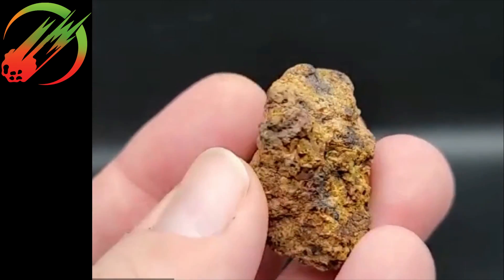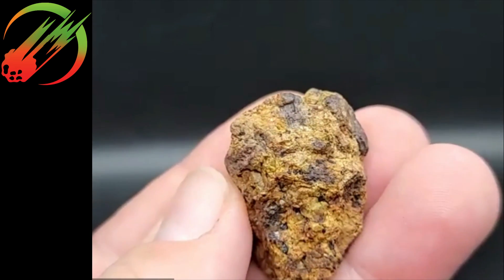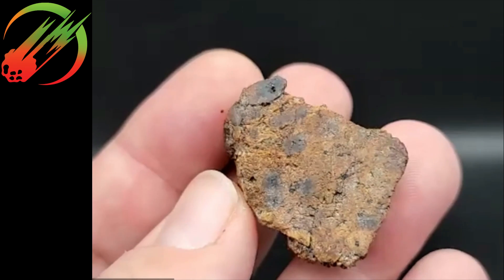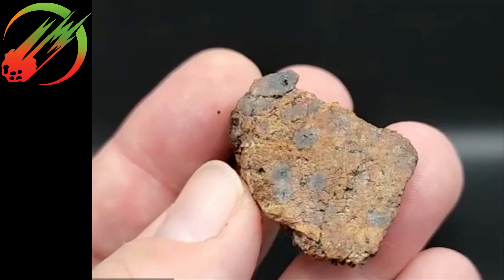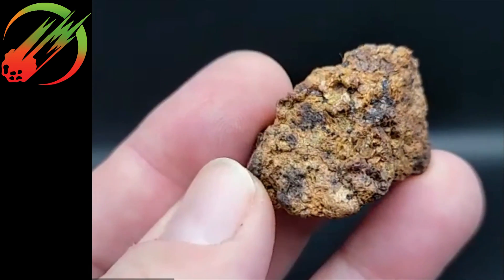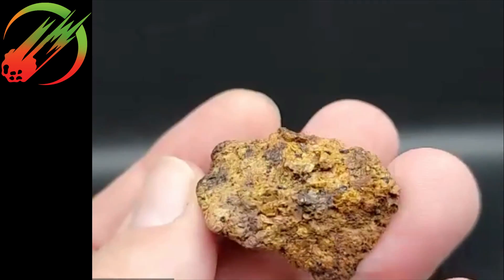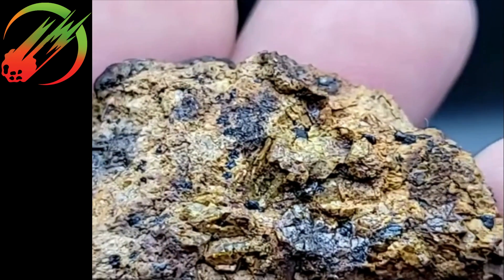Oh, that looks nice. Potentially like a little crust — nice chunky inclusion. Yeah, it's a diogenite. Sure looks like one. I'm hearing a lot of people liking this one. I think that one has real potential for being a meteorite — looks like a diogenite.